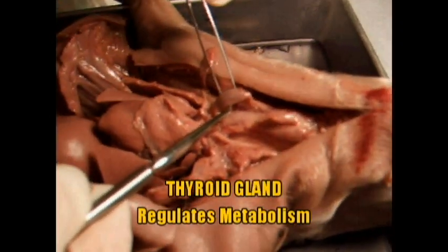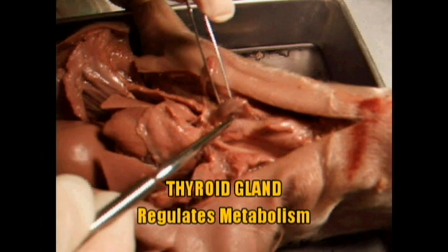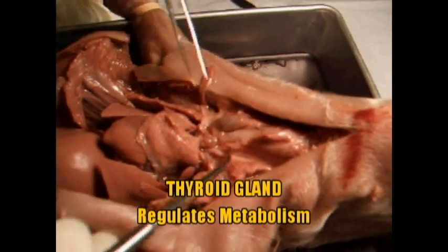This is the thyroid gland. It's responsible for regulating metabolism — part of the endocrine system.